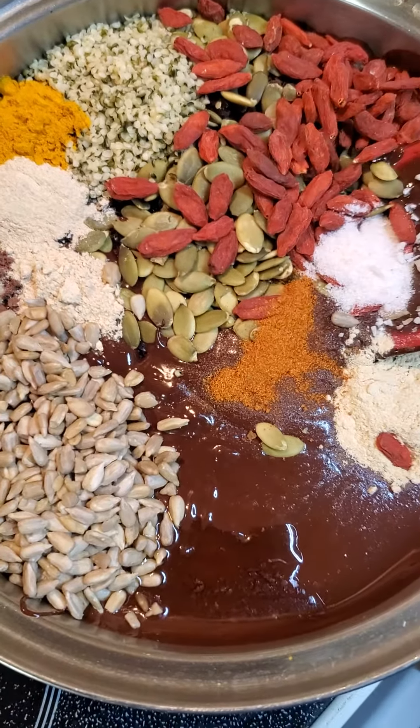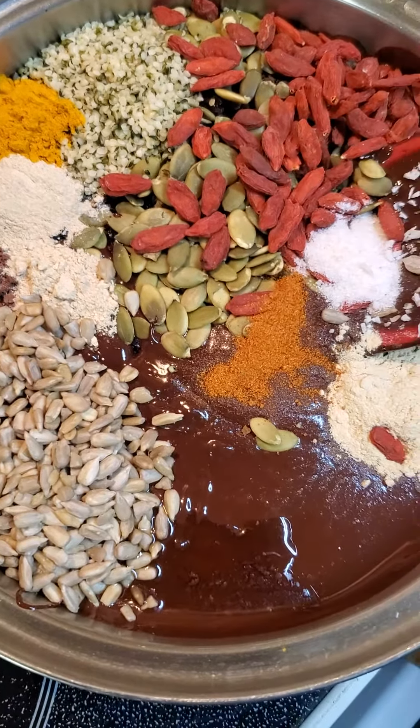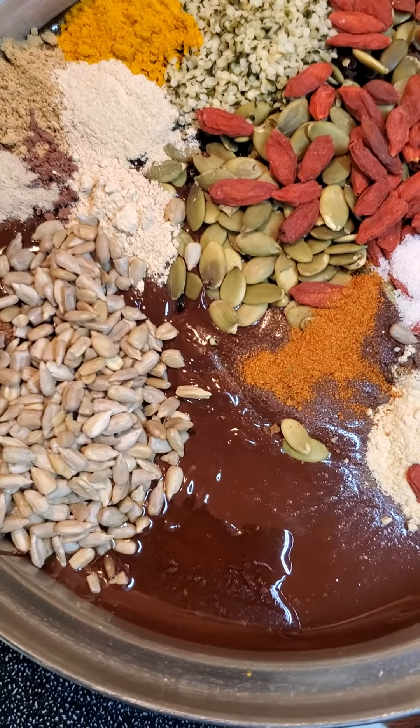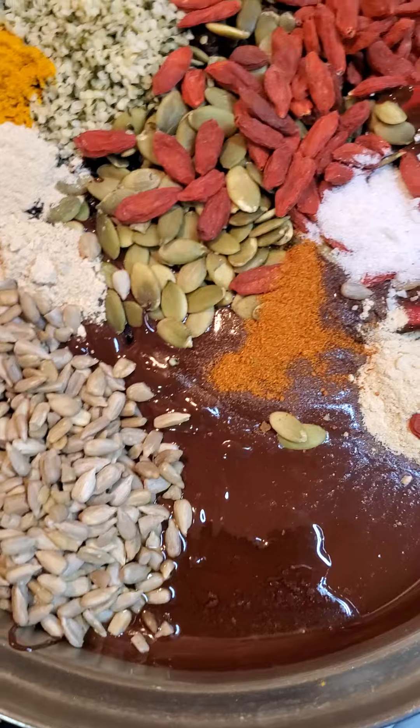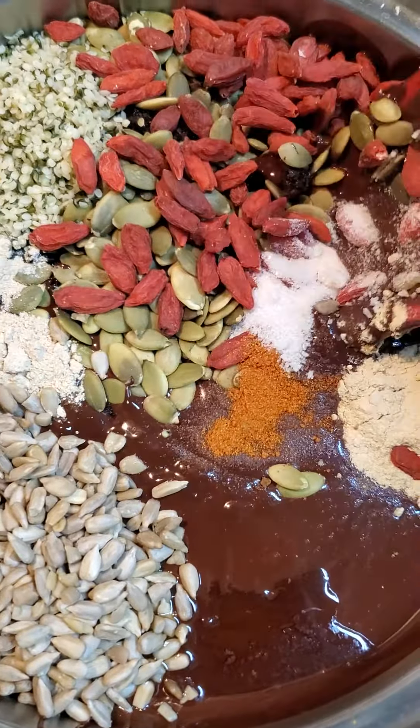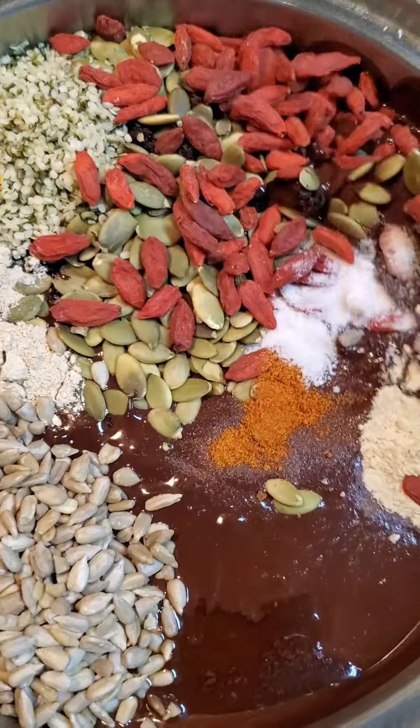We have goji berries, pumpkin seeds, hemp hearts, turmeric, ginseng, maca, ashwagandha, astragalus, vitamin E, some coconut, Himalayan sea salt, cayenne, and ginger.